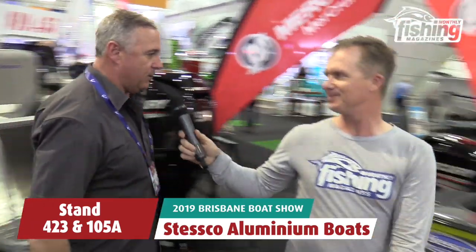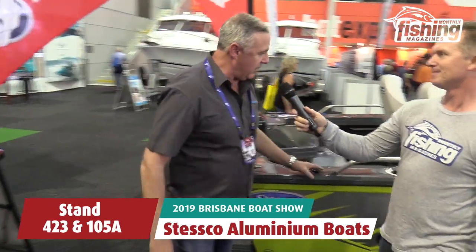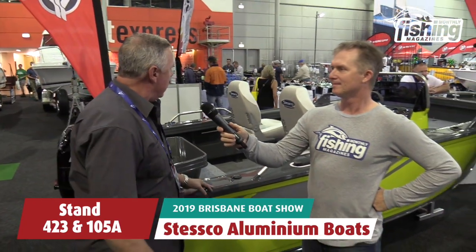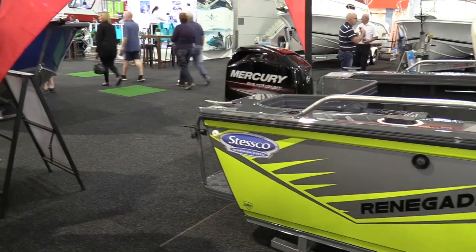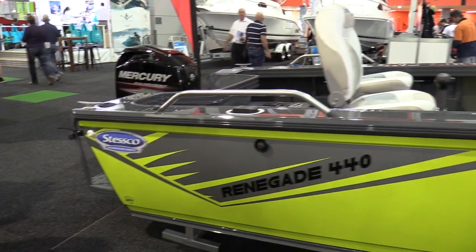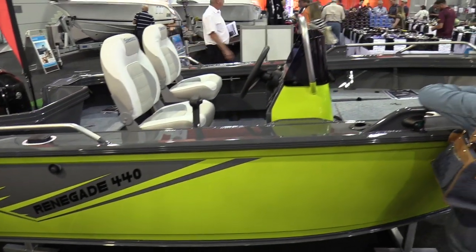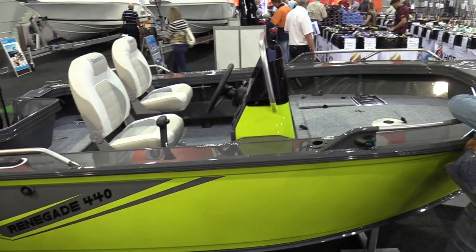We've got the little Renegade 440, that's in a really cool Citronella colour — it's the bigger brother with a reverse chine, a similar set-up, and it seems to be the way to go. 50% of our boats last year were side console, so once again great package at $23,800.